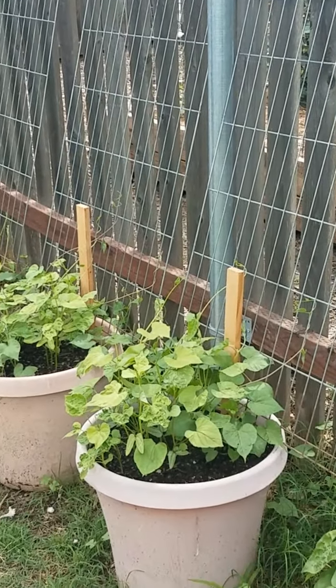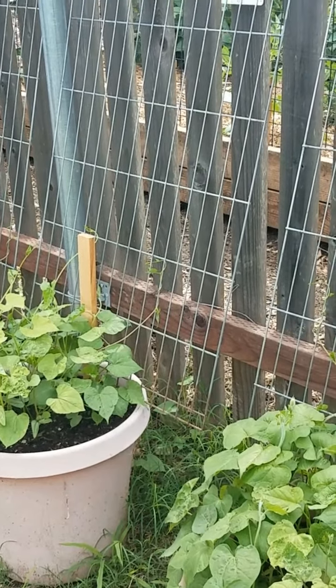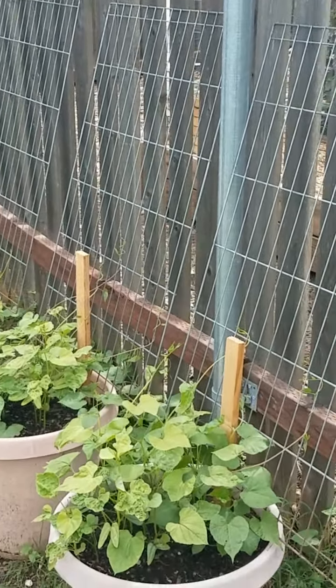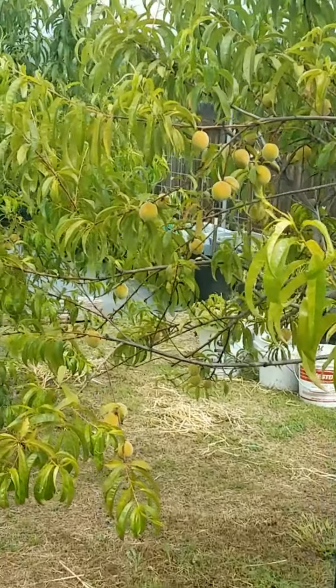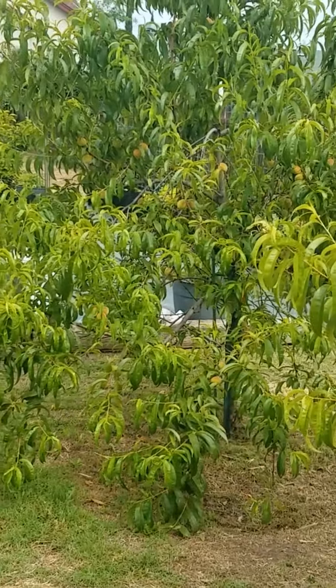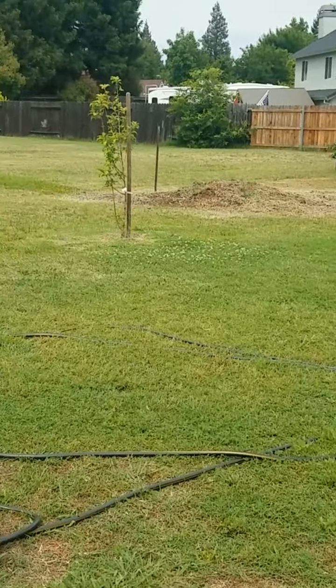I'm trying to have these morning glories — one of my favorite summer flowers — grow up over the fence so they'll be flowing down on the other side. This peach tree has a lot of peaches on it. There's our other little peach tree — they're little trees but they really put out. But this whole area is going to be divided by a fence.